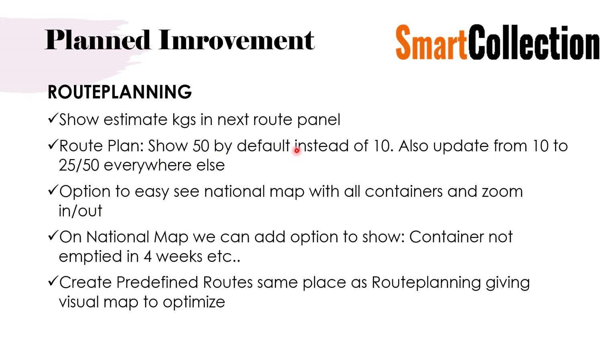The route plan will show 50 entries by default instead of 10, and we will update the display from 10 to 25 or 50 everywhere else in the system as well. We are also adding a national map with all containers where you can zoom in, zoom out, and move around. When you click on a container on the map you can see the collection history and pictures. We can then add features like showing containers not emptied in the last four weeks — click a button and all those containers will highlight. This helps with route planning and making sure no containers are missed.